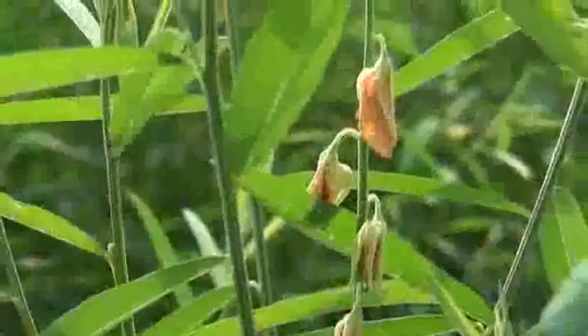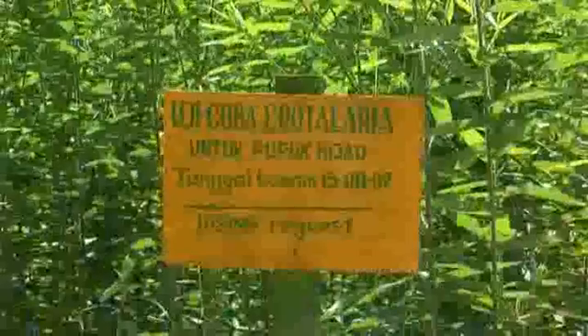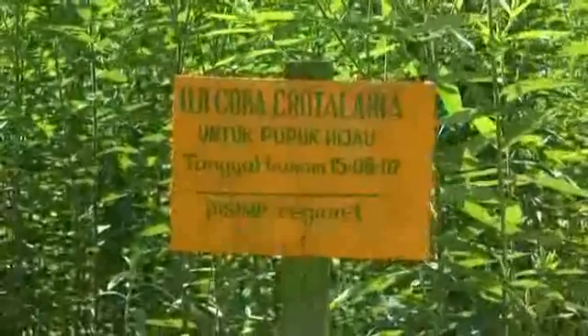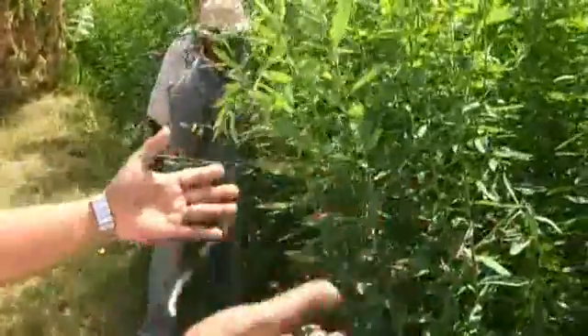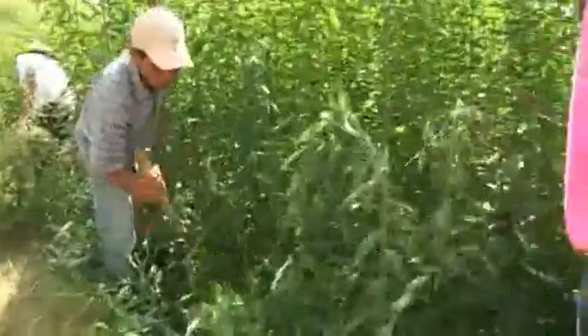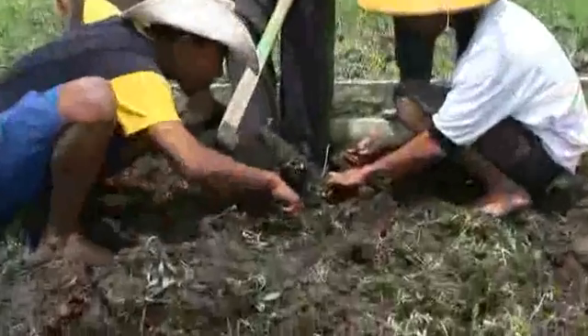Crotalaria jungsea, used at our SRI research station, grows upright as a herb, reaching 120 cm by 60 days growth and 180 cm by 90 days. By about 40 days, it will yield a wet biomass of 23 tons per hectare. It's harvested at the age of 35 to 40 days while the stems are green. It's cut down and ploughed into the soil to improve organic abundance in the field.